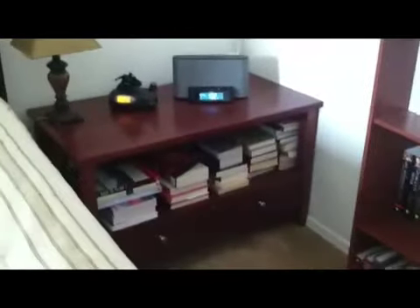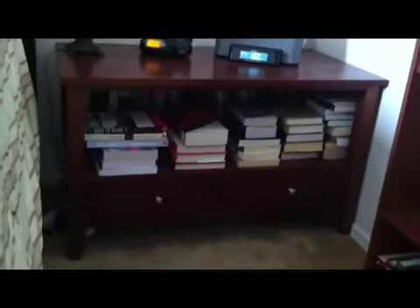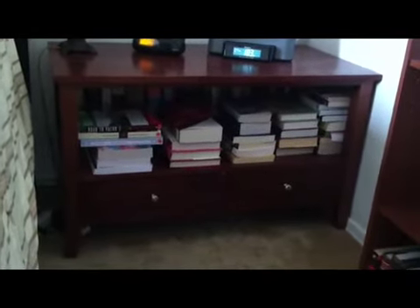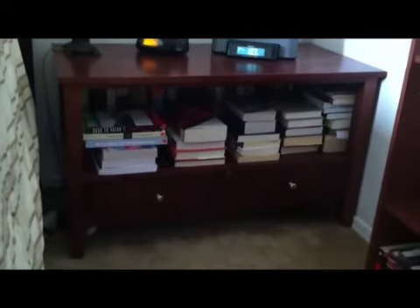And here's my nightstand — it's getting a little out of control. There are some Bibles and Christian reference books that are actually organized. The front row is my to-read pile — piles, really, because they're adding up. There are things to review for Shelf Awareness, library books that I need to hurry up and read and get back, and then also things I've bought at Bookman's that I kind of want to get to soon. So obviously my to-read pile is going to take me a while.